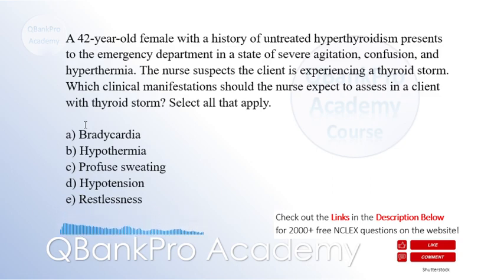A. Bradycardia. B. Hypothermia. C. Profuse sweating. D. Hypotension. E. Restlessness.